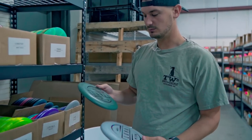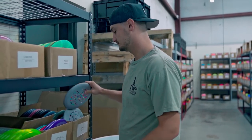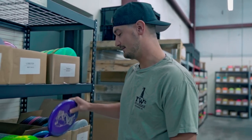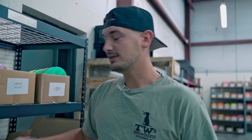We also got a restock on Lunas. I was going to say it's Robbie C's favorite putter, but I've gotten word that might not be true anymore — Robbie, how dare you. We also have the Big Z Luna. These are one of the farthest-flying putters on the market with tons of glide — they'll just go forever. So if you're looking for a really long but controlled approach shot, check out the Luna and the Big Z Luna.